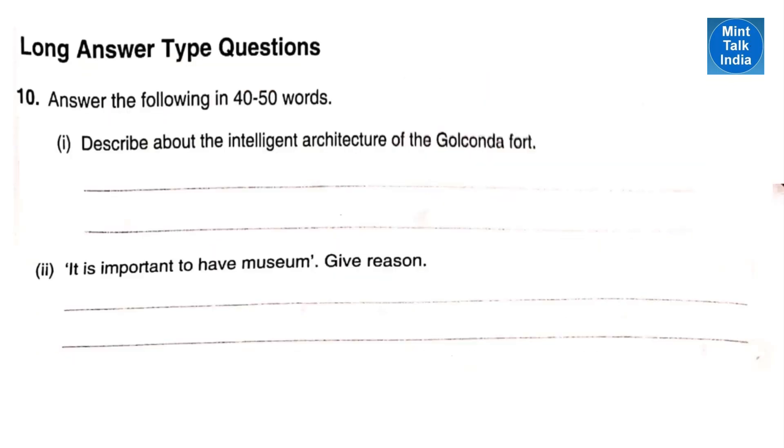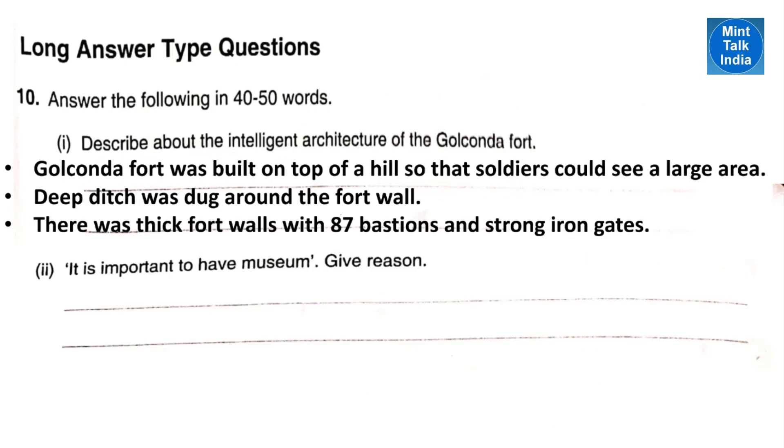Long answer type questions. Describe the intelligent architecture of the Golconda Fort. Golconda Fort was built on top of a hill so that soldiers could see a large area. A long deep ditch was dug around the fort wall for better security. There were thick fort walls with 87 bastions and strong iron gates.